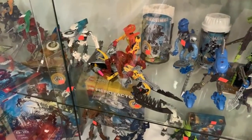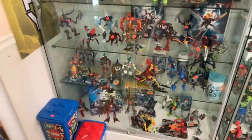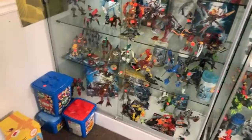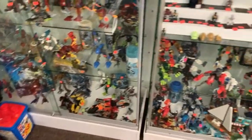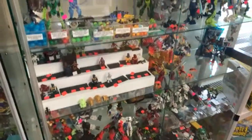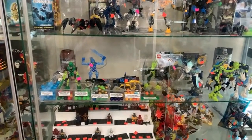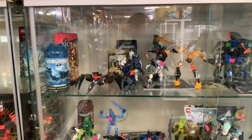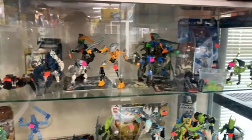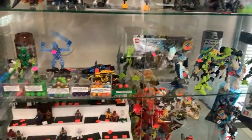We've got quite a few nice Bionicles here — some of the underwater ones, some of the earlier ones, some vehicles. There might be a Hero Factory one in there. And yes, this shirt — I'm trying to get a little more pizzazz, you know. I knew what you were thinking, Grumpy J.